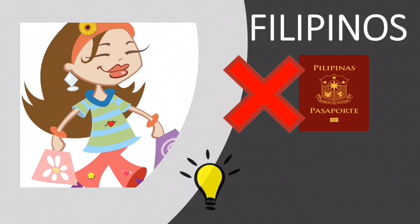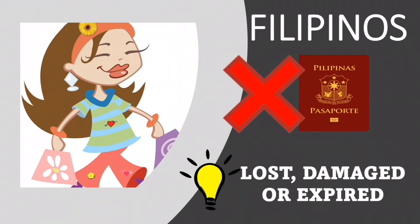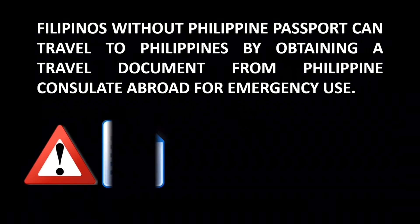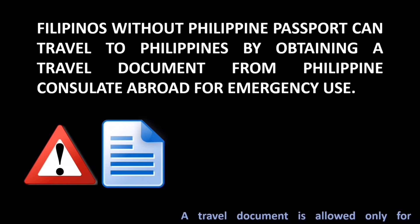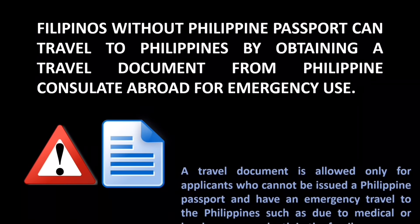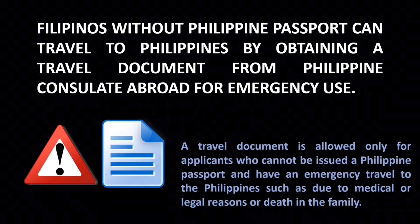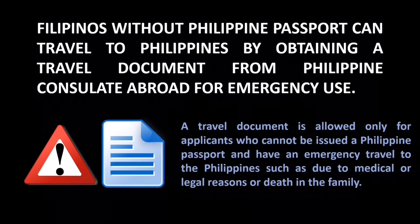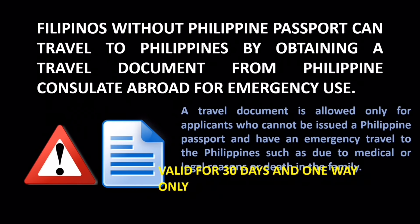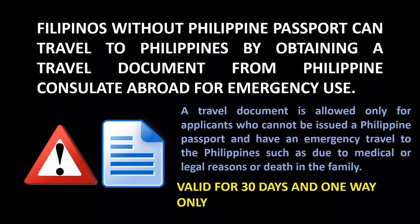What can you present when your passport has expired or you've lost your Philippine passport? If your passport has been lost, damaged, or expired, you have an option. Filipinos without a Philippine passport can travel to the Philippines by obtaining a travel document from a Philippine consulate abroad for emergency use. However, a travel document is allowed only for applicants who cannot be issued a Philippine passport and have an emergency travel need, such as due to medical or legal reasons or a death in the family. This travel document is only for one-time use and you can only use it for 30 days, but once you arrive in the Philippines, you can apply for a new Philippine passport.